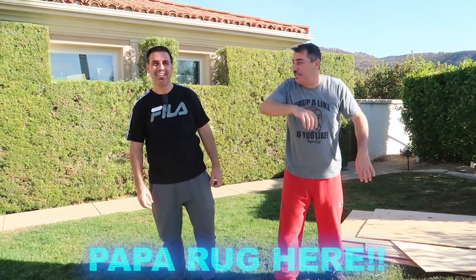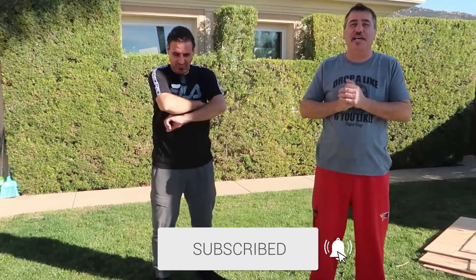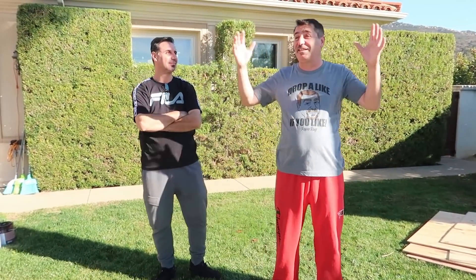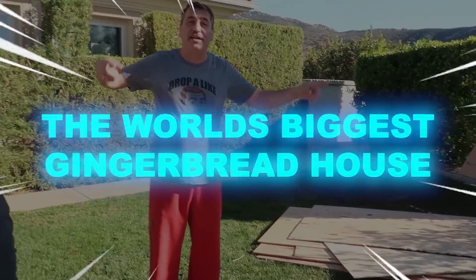What is going on guys, Papa here, Nash here — how's everybody doing? I hope everyone's having a great day. Mama Rug, say hi! So Ron the Builder and Nash the Builder are back. I read a lot of comments about when we're next building something, and now it's the perfect time — holiday spirit, Christmas around the corner — so we're building the world's biggest gingerbread house.